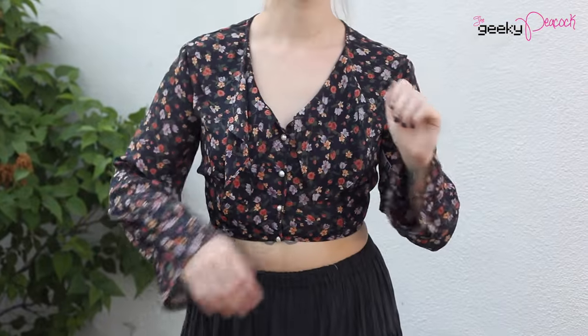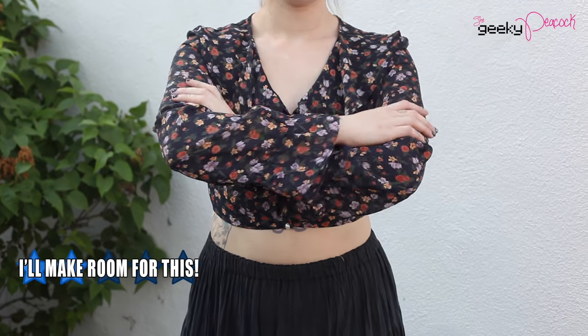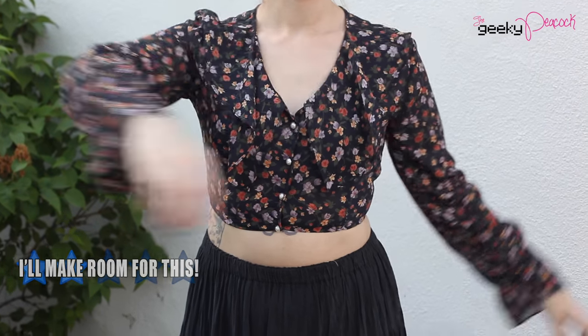I'm a total sucker for crop tops with long sleeves, and this is vintage. It's a really cute sheer fabric with big flowing sleeves, which is my absolute kryptonite. This was three dollars — so how can you go wrong there?